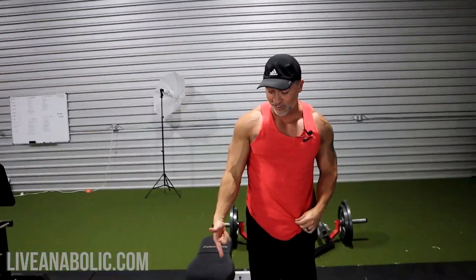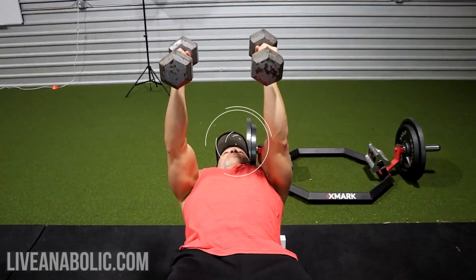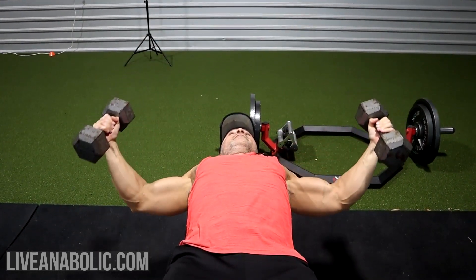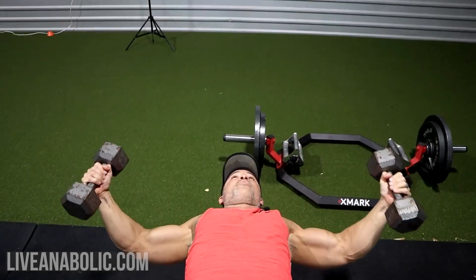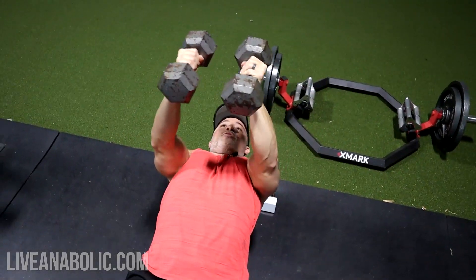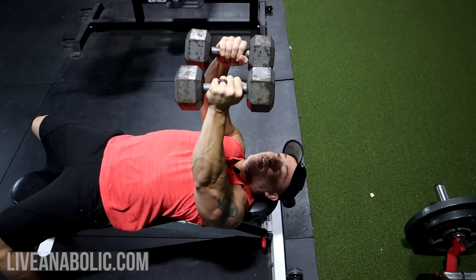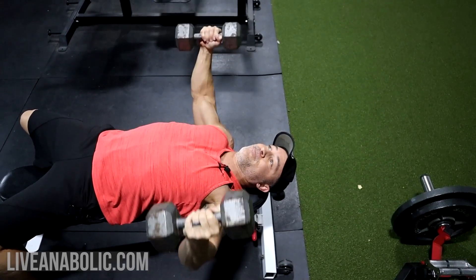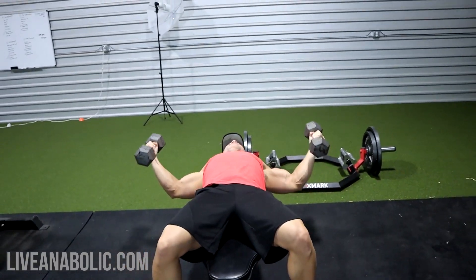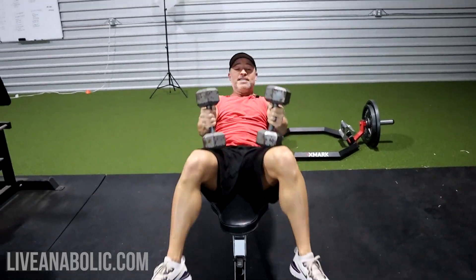Straight back into a flat dumbbell fly. Good stretch, good contraction. Five more. You'll definitely start feeling these right around here, and again this is only the first set.